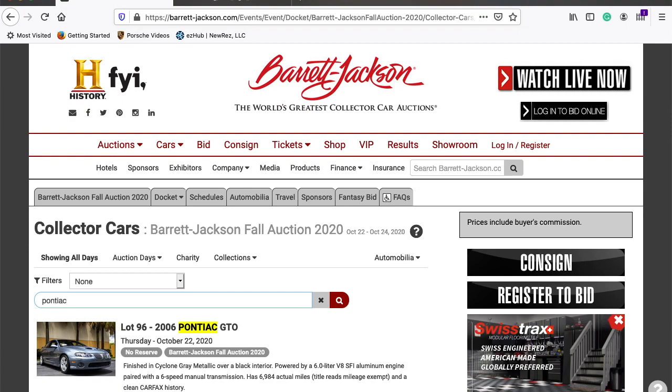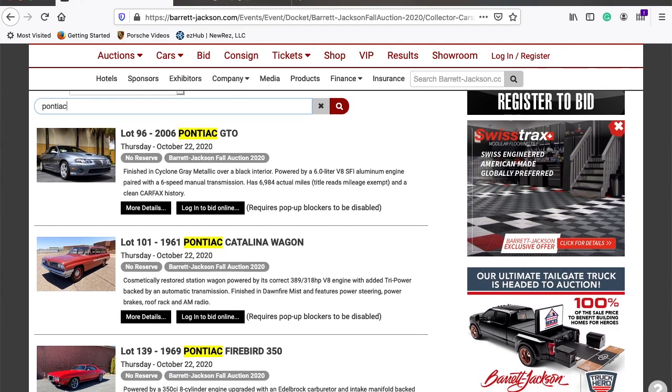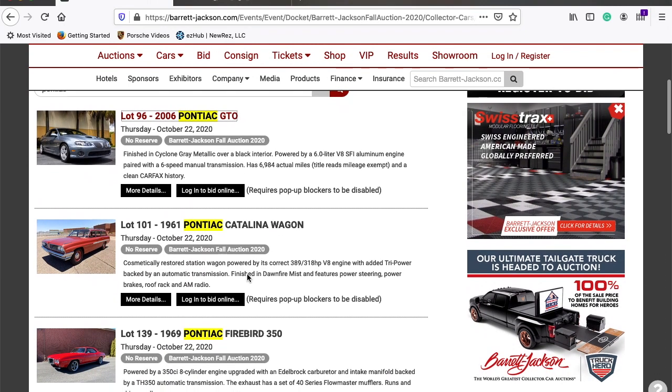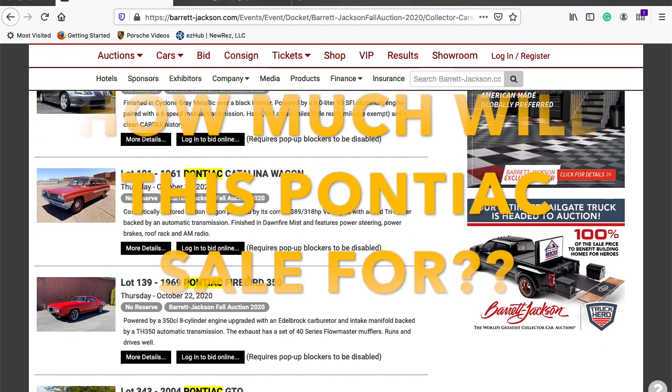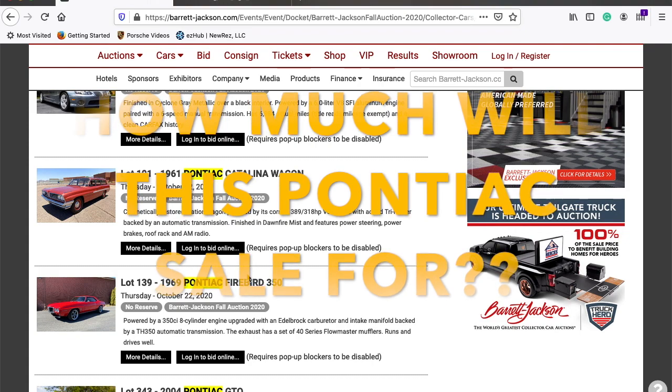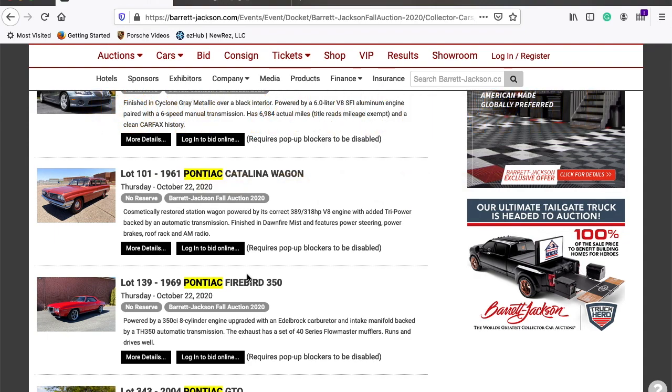This is going to give us a list of all the Pontiacs that are up for bid. On Thursday, October 22nd, which is today, lot 96 is going to come up for sale — it's a 2006 Pontiac GTO, no reserve. The next one up also for today is lot 101, which is a 1961 Pontiac Catalina wagon. I'm new to the Pontiac world, so I'm not sure what these things should be going for — take a moment and comment below with your best idea on what each one of these cars would bring.